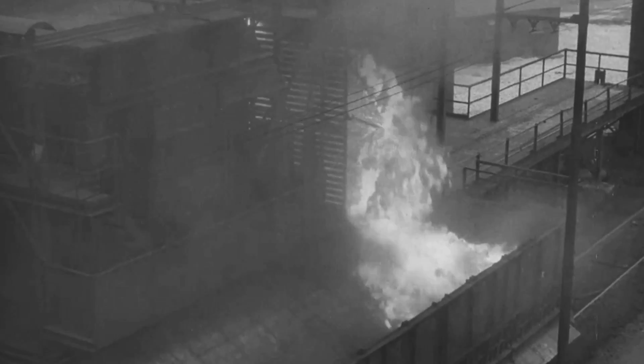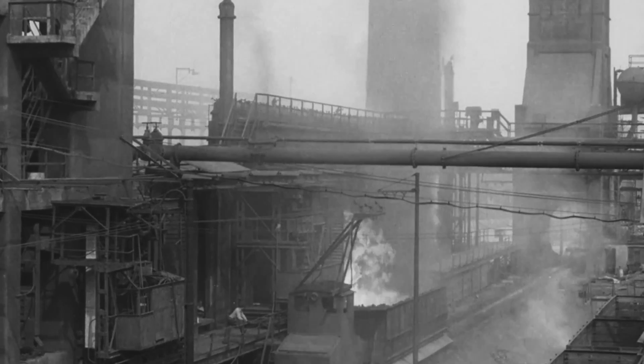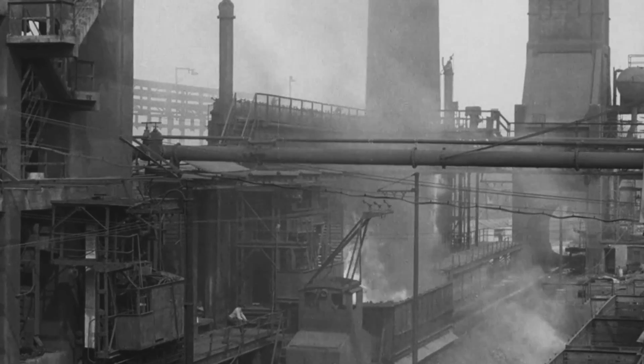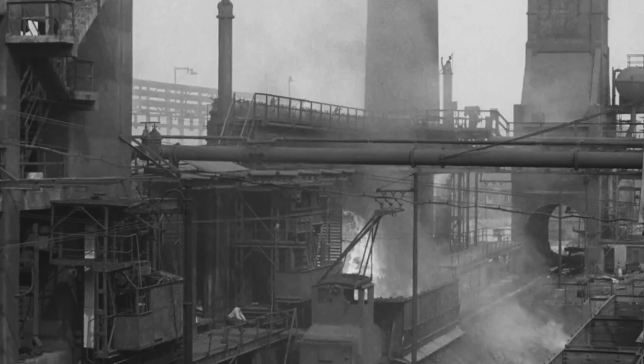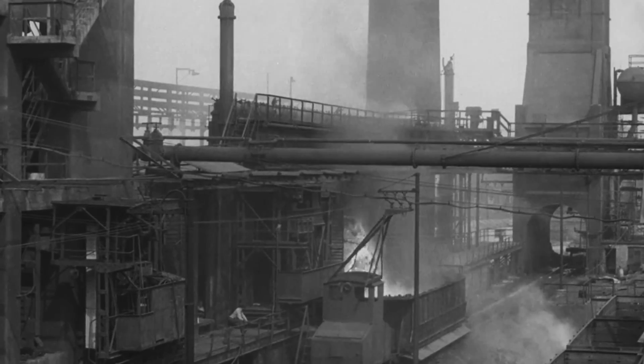Previously, the coke oven battery consumed almost half its own gas output for heating the ovens. But by utilizing blast furnace gas for this purpose, additional supplies of coal gas are available for domestic and industrial use. Up to 23 million cubic feet a day are now boosted into the East Midlands gas mains. This is a valuable contribution to the nation's resources of fuel and power.